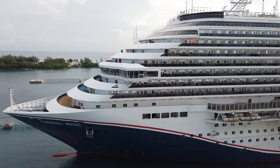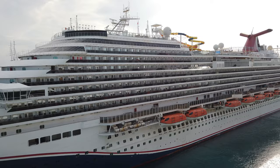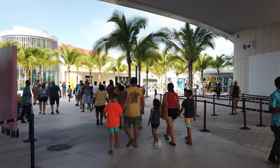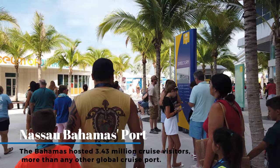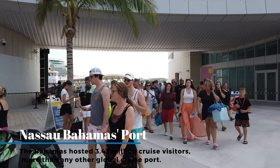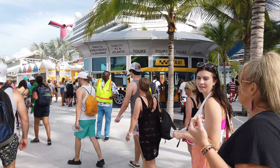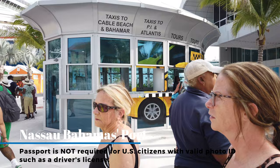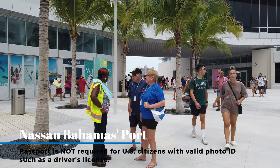Ships that come into this port are normally only here for a day, so it's recommended you disembark early. Cruise ships give preference to folks who have purchased excursions aboard the ship — they let them off first. That means you need to make every effort not to remain on the ship too late, because it's a walk to get to Junkanoo Beach and you want to spend as much time on the beach as possible.